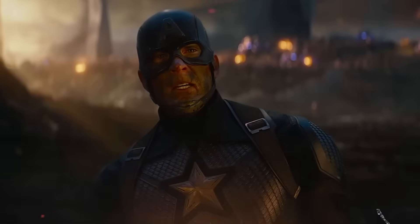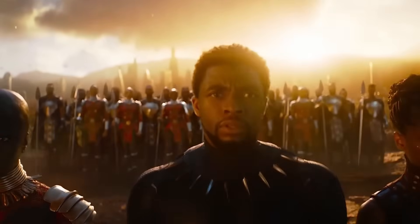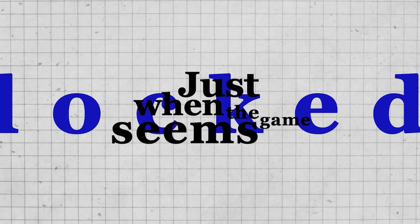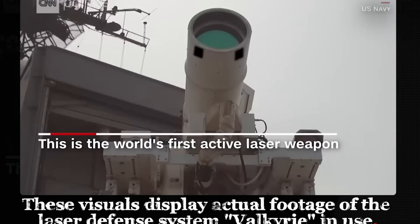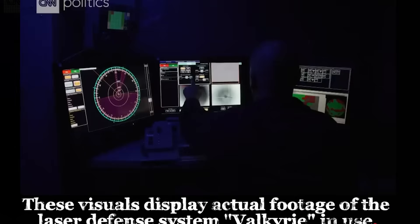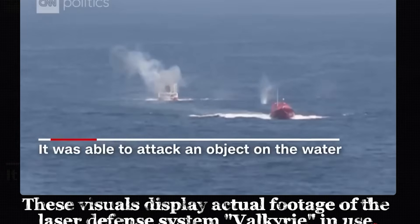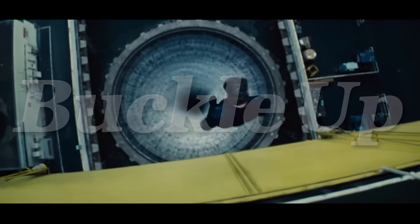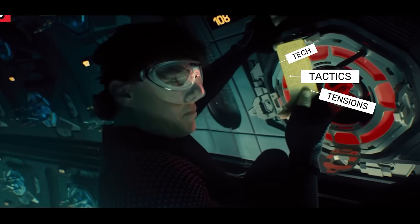Think of the U.S. Navy as a seasoned quarterback facing off against a formidable defense in the form of China's Navy. Just when the game seems locked, the U.S. brings out a secret play — a laser technology so advanced it could potentially take down its rival in a matter of seconds. Today, we'll uncover how this tech works, why it's such a game-changer, and whether it can truly give the U.S. the upper hand in this oceanic tug-of-war. So buckle up as we take a deep dive into the tactics, tensions, and tech that could shape the future of these waters.